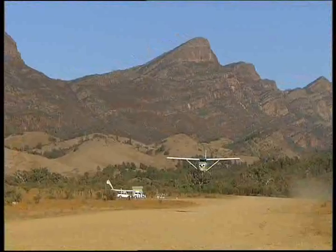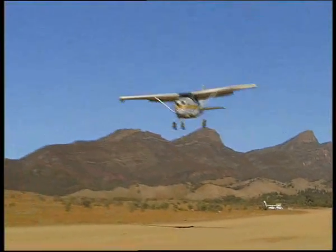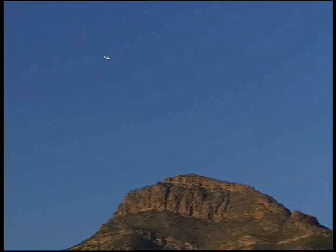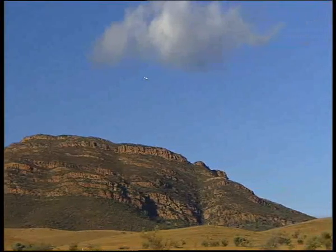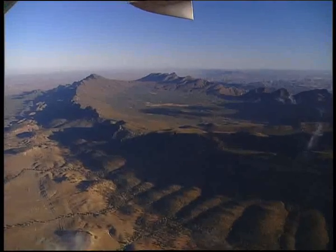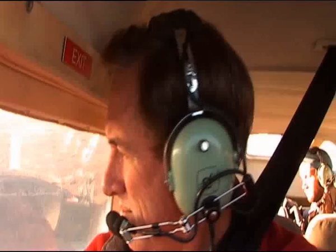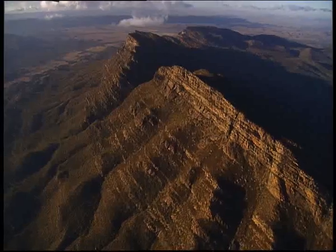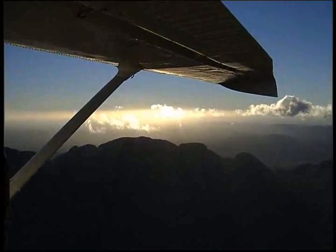Next day, we leave the roos and Lorraine to go flying. The true spectacle of the Flinders is best seen from the air, with our Cessna taking us right over Wilpena Pound. Now this is a natural amphitheatre of mountains in the heart of the Flinders Ranges. The first rays of light give this wall of mountains an ethereal quality and we circle it several times before heading northwards.